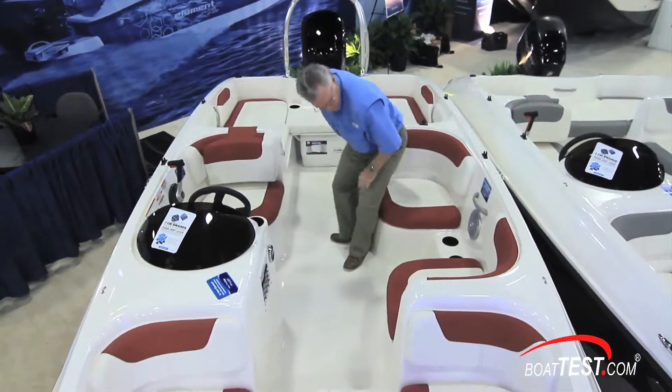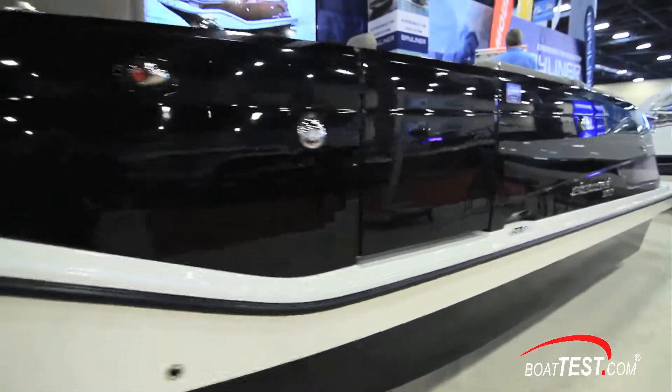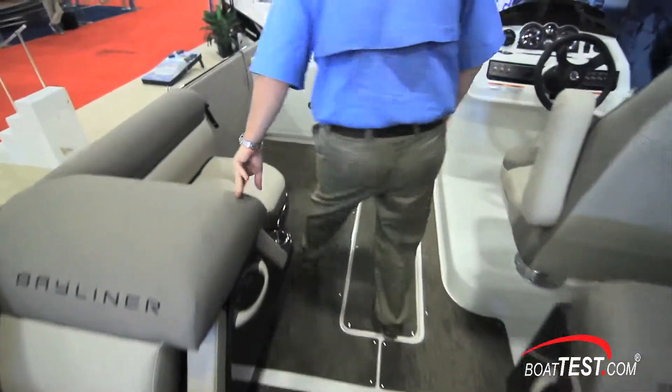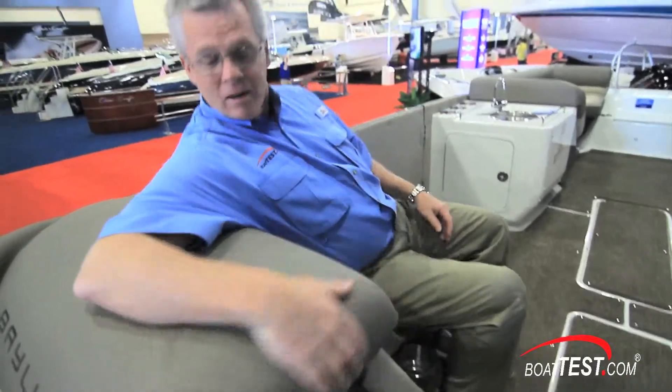Bayliner has changed quite a bit over the last several years. We've put a lot of focus into the product looks and the cosmetics, where before we used to have a lot of white on white. Now we're looking at how do we introduce colors into the product, whether it's the gel coat finishes or the upholstery, as well as textures to richen up the product, but still keep costs low.